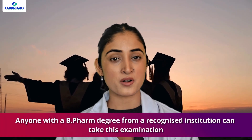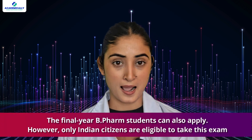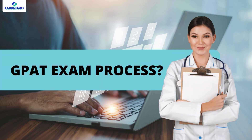Now, who can apply for the GPAT? Anyone with a B.Pharm degree from a recognized institution can take this examination. In fact, final year B.Pharm students can also apply. However, only Indian citizens are eligible to take this exam.